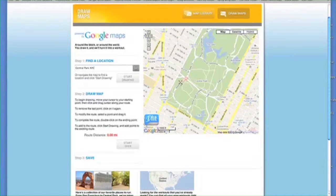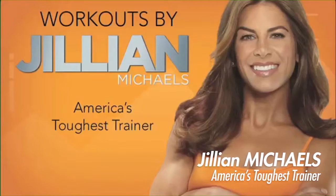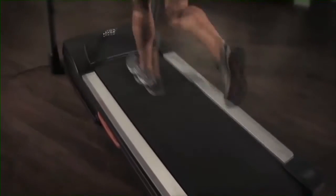For extra inspiration, you can workout with Jillian Michaels, America's toughest trainer. She'll coach you through your workout and control your machine for optimum results.